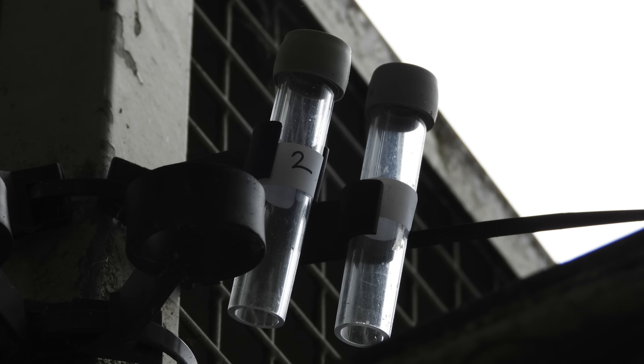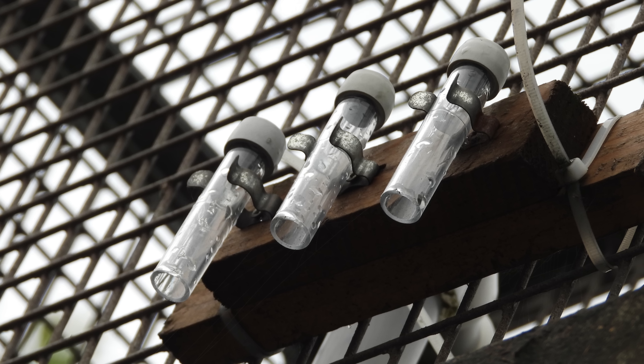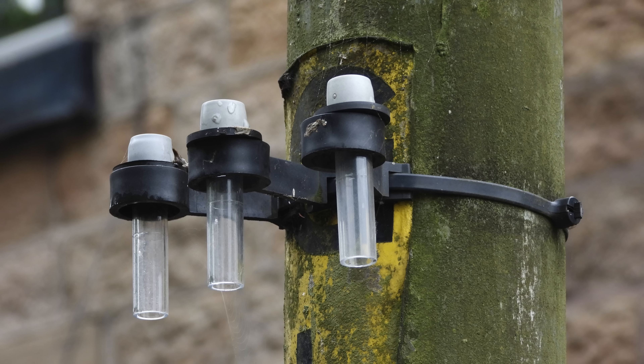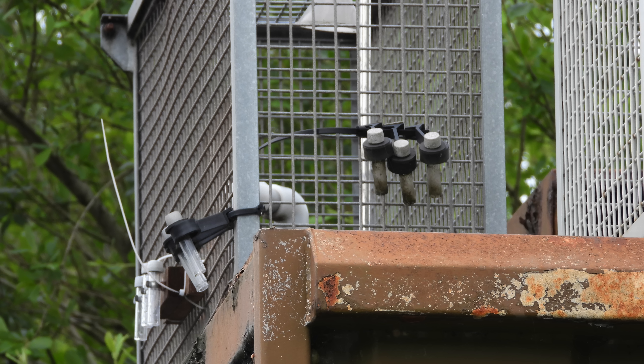NO2 in the air reacts with the chemical on the mesh at the top of the tube and changes into nitrite. The tube has to be left in place with the bottom cap off for two to four weeks, after which time the bottom cap is replaced and the tube is sent to a laboratory for analysis. In the lab, the steel mesh is removed and washed with distilled water, which is then analysed by shining an ultraviolet light through the water sample. The amount of light absorbed is equivalent to the concentration of nitrogen dioxide present in the air during the monitoring period. The tubes are reasonably accurate, fairly cheap, easy to use and can be deployed pretty much anywhere.